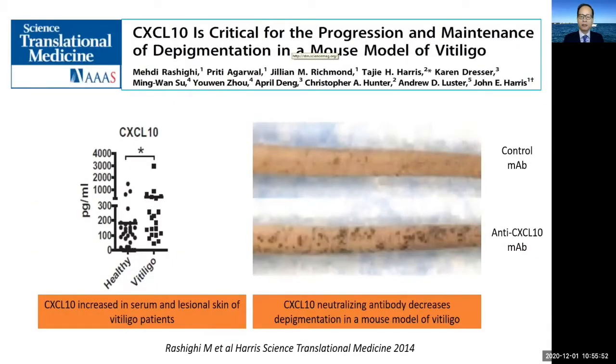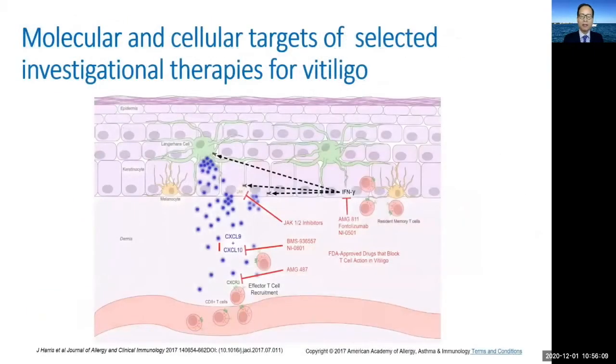Research by John Harris and others has found signs of increase in CXCL10, JAK kinases, and other key molecular drivers of immune pathogenesis in vitiligo. Today, many of these immune mediators are targets of active therapeutic research by academics and industry, and the future of immune modulation-based therapies for vitiligo is extremely bright.